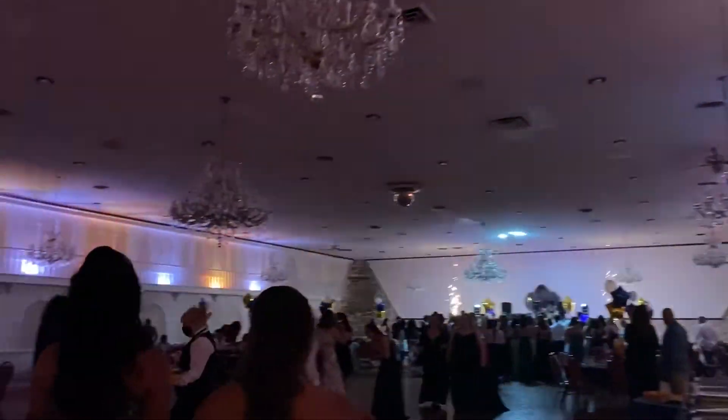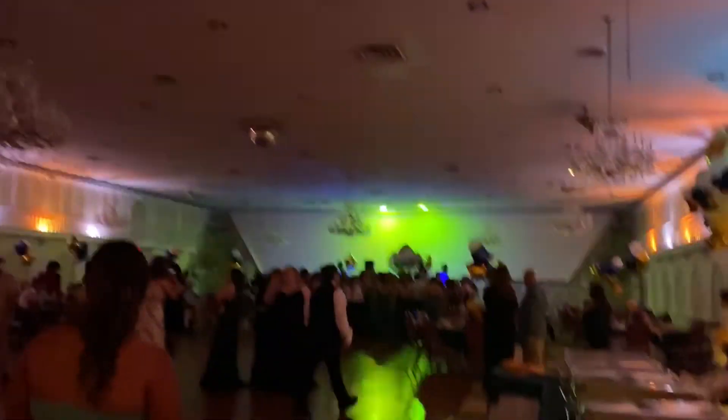Okay guys, so this is what ball looked like — simple, it was good, it was cute. The music was all right — some of it was good, some of it was bad, but people were getting into it. I had to do a voiceover because of music copyright, but yeah, that's what ball looked like.